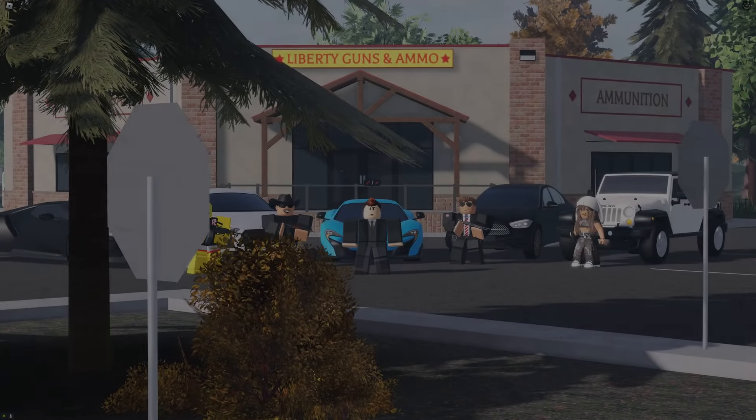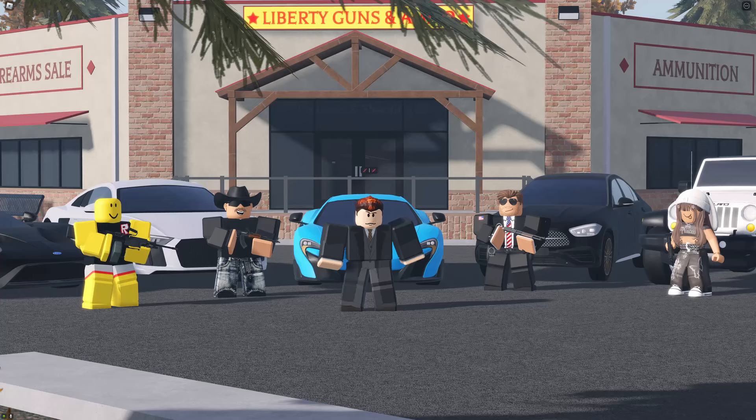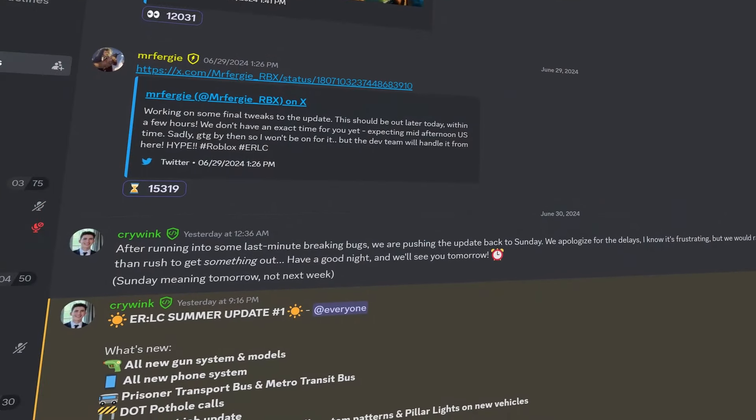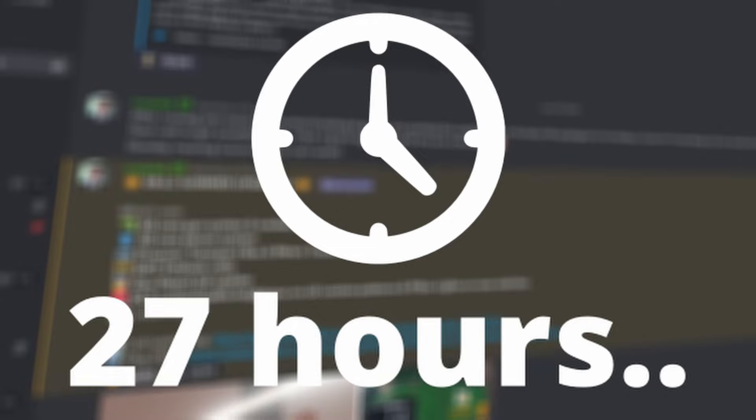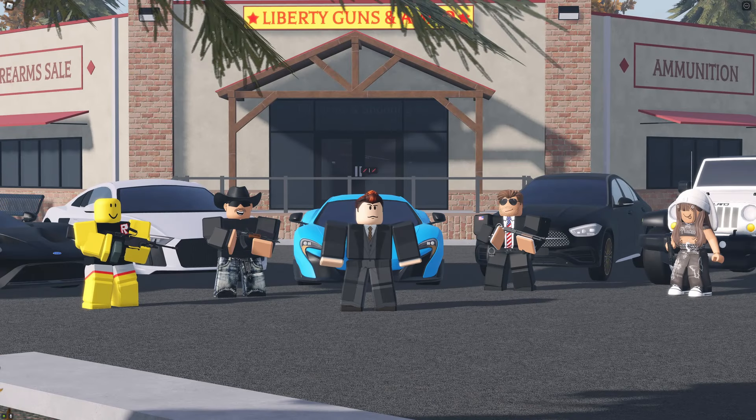Hello everybody and welcome back to another video on Emergency Response Liberty County. In today's video we're going to be reviewing the latest update of our favorite game. After a long wait — over 27 hours — the game has finally updated and it is packed with some new features and improvements. So let's get straight towards it.